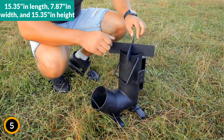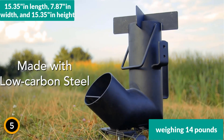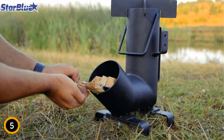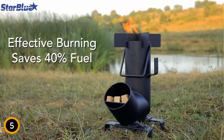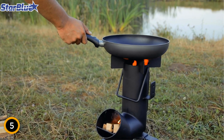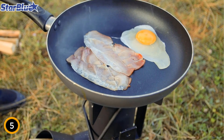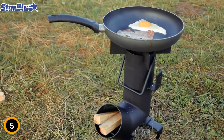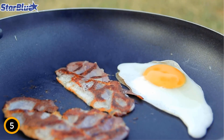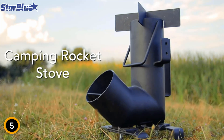Measuring 15.35 inches in length, 7.87 inches in width, and 15.35 inches in height, and weighing 14 pounds, the stove's design includes a cross-stand and wide grate that provide a stable cooking platform for pots of various sizes. The collapsible design allows easy assembly and disassembly, fitting neatly into the included carrying bag. This stove eliminates the need for propane or gas, operating efficiently on just a handful of sticks — making it a versatile and efficient choice for all outdoor cooking needs.